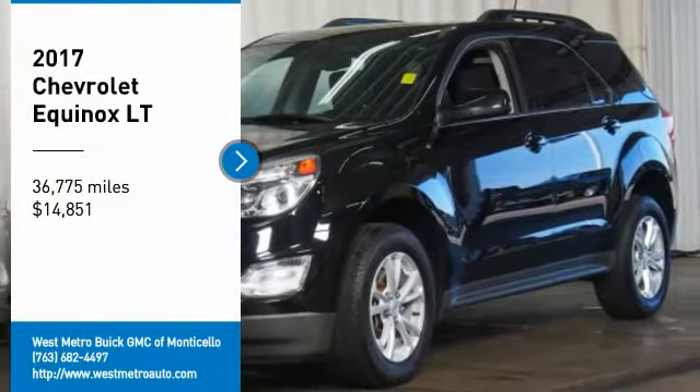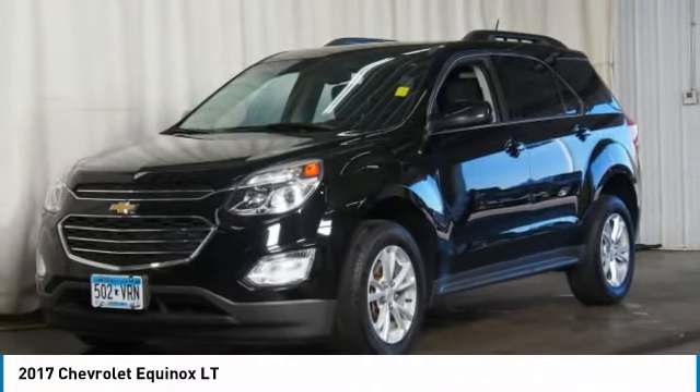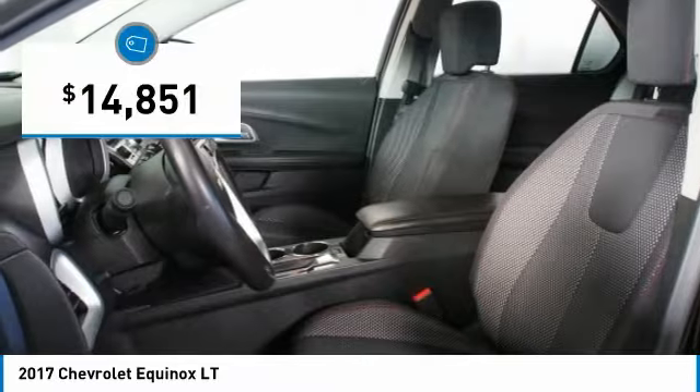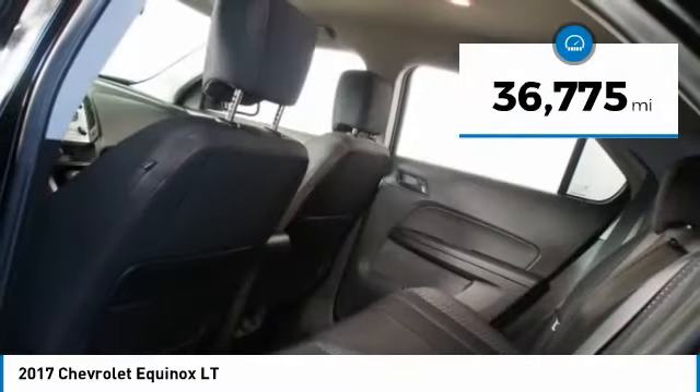Take a ride in the 2017 Chevy Equinox. Fuel efficiency, safety and value equals the Chevy Equinox, and it is priced below $15,000. This vehicle has less than 40,000 miles.